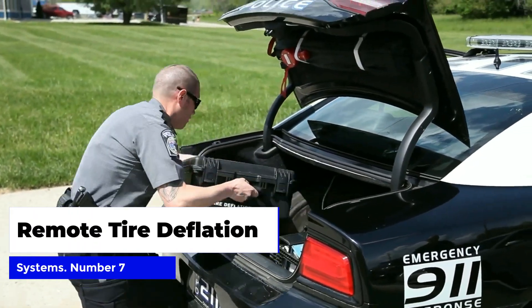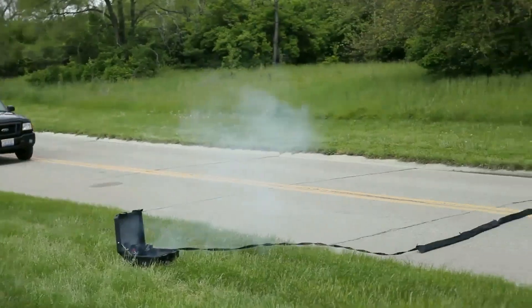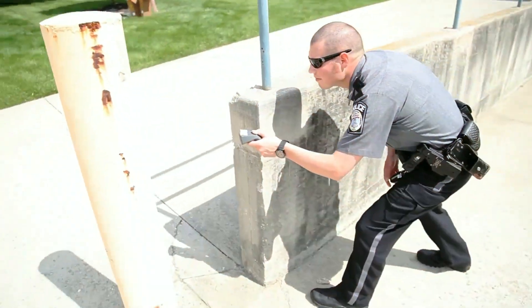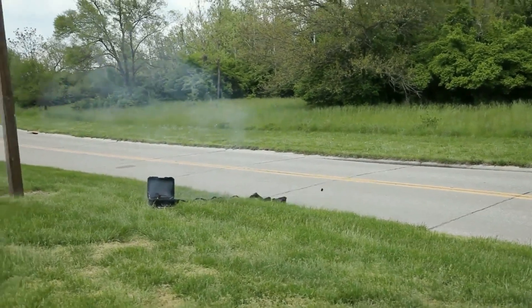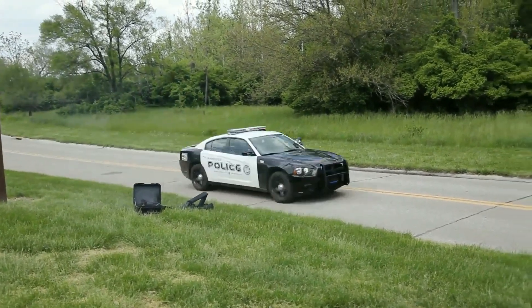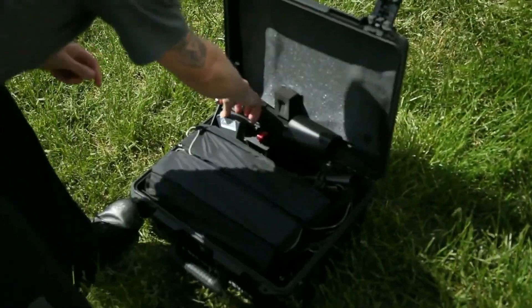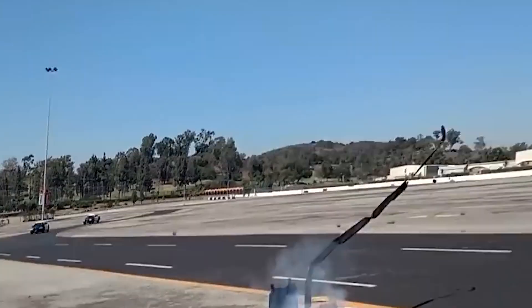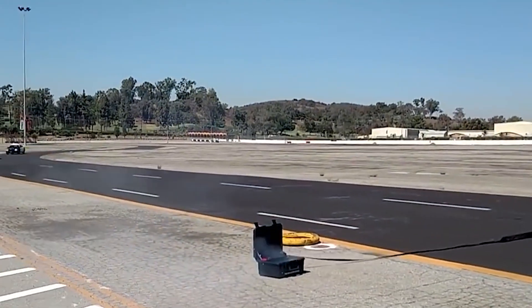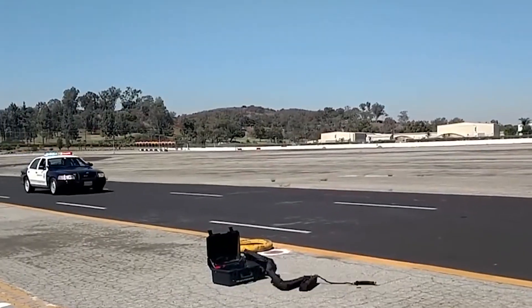Number seven: remote tire deflation systems. When it comes to stopping dangerous vehicles, remote tire deflation systems are a game-changer for law enforcement. These high-tech gadgets work by remotely puncturing the tires of a fleeing vehicle, bringing it to a safe and controlled stop. The systems use air pressure sensors to deflate the tires in a matter of seconds without causing any damage to the tires or rims. This technology gives police officers the ability to bring a dangerous chase to a swift and safe conclusion without putting themselves or the public at risk.